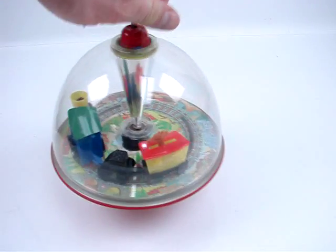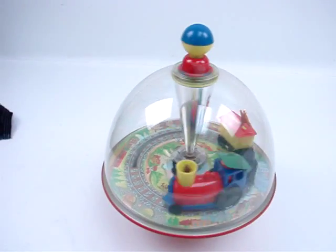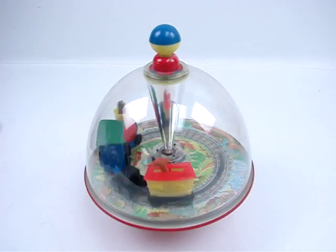Look at that. This is highly unusual to find them in this condition, so bid now and bid high.